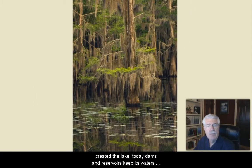Caddo Lake, shown here, is the only naturally formed large lake in Texas. It's located on the border between Texas and Louisiana. Although a natural log jam created the lake, today dams and reservoirs keep its waters under human control. The wetlands in Caddo Lake are so important that the lake has received international protection under the Convention on Wetlands of International Importance.